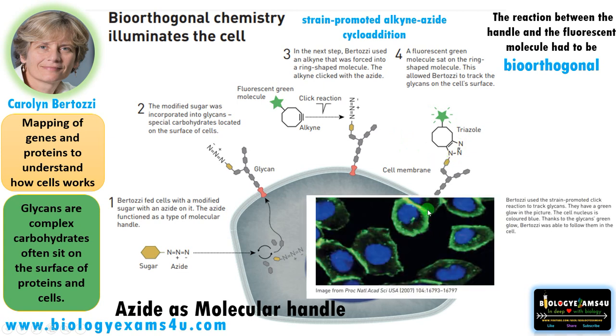Bertozzi used the strain-promoted click reaction to track glycans. The green color represents the glycans as they are fluorescently labeled, while the blue color is the cell nucleus. She developed a click reaction that is independent of copper, which can be effectively used inside a biological system without any toxic or unwanted effects.